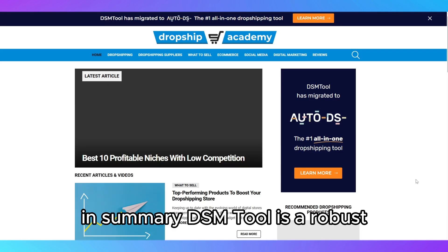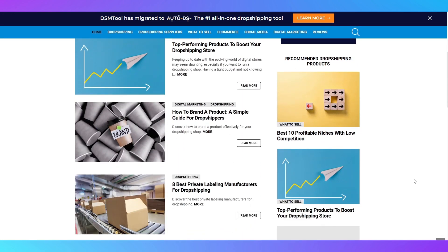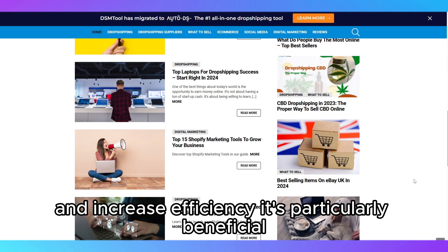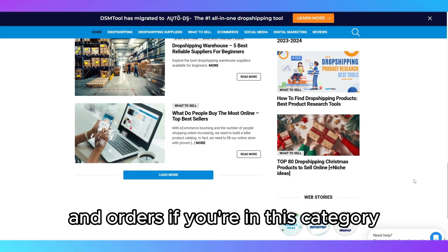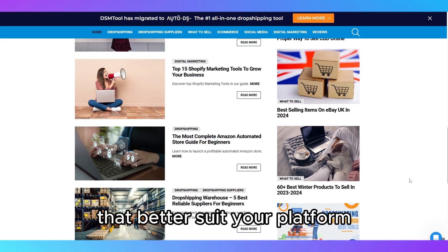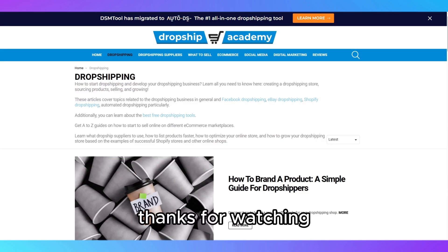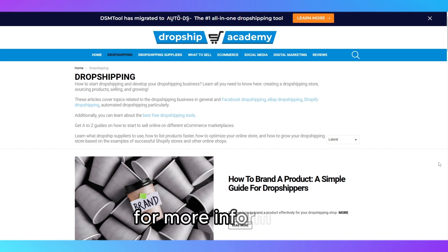In summary, DSM Tool is a robust dropshipping solution for eBay sellers looking to automate their business and increase efficiency. It's particularly beneficial for those managing a high volume of listings and orders. If you're in this category, DSM Tool could be a game-changer for your business. If not, you might want to explore other options that better suit your platform or business model. Thanks for watching and don't forget to check the links in the description for more information.